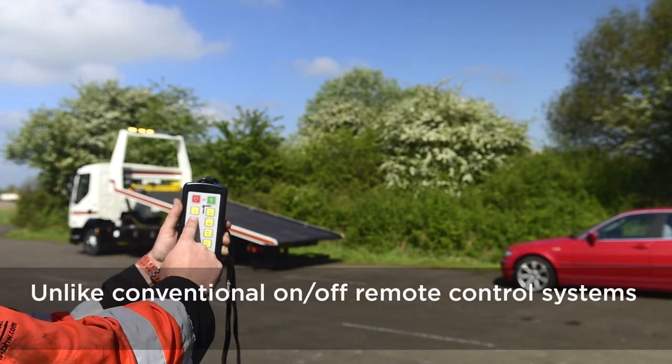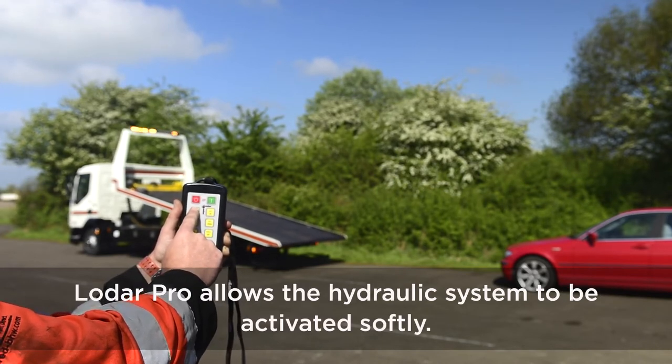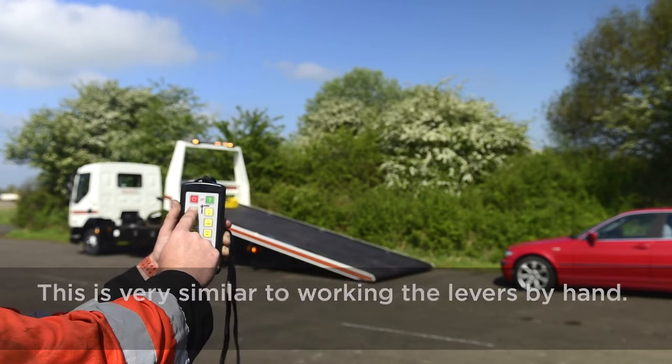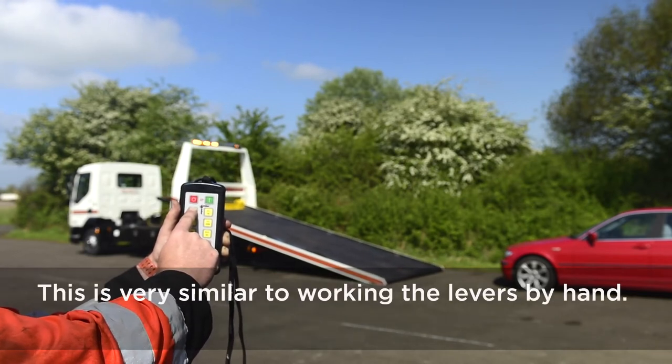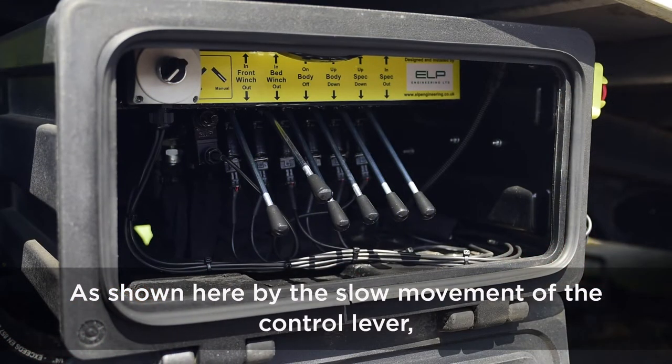Unlike conventional on-off remote control systems, LODAR Pro allows the hydraulic system to be activated softly. This is very similar to working the levers by hand, as shown here by the slow movement of the control lever.